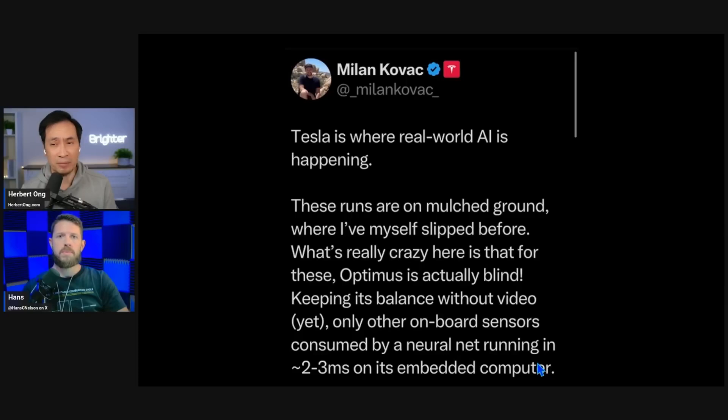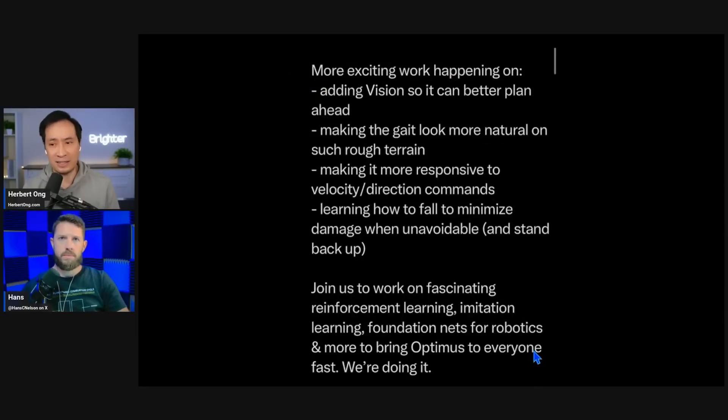Two to three milliseconds — that's the latency of how quickly it can sense things as they're happening. More exciting work is happening on adding vision so it can better plan ahead, making the gait look more natural on rough terrain, and making it more responsive to velocity and direction commands. The thing they're doing by not using vision is really testing proprioception — the neural net's ability to understand the orientation of the body.